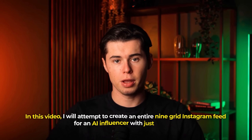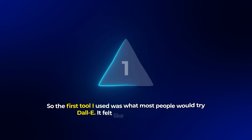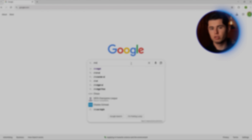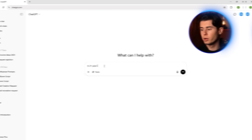In this video, I will attempt to create an entire nine-grid Instagram feed for an AI influencer with just one tool. The first tool I used was what most people would try: DALL-E. It felt like the obvious move — it's built into ChatGPT, which most of us are already using on a daily basis. No need for an account setup or other weird software. And to start it all off, I typed in a simple prompt, nothing crazy.